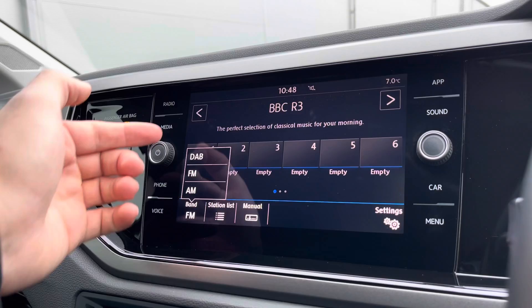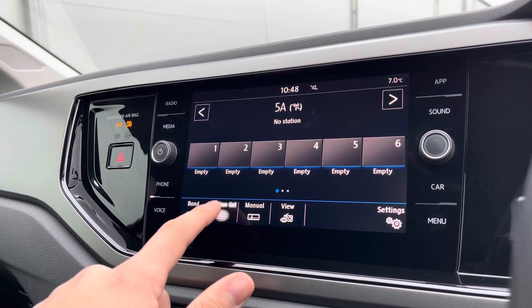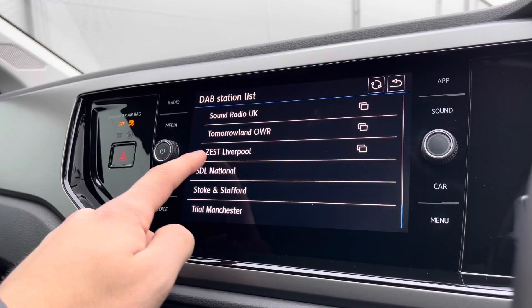Into our radio controls, we have the DAB, FM, and AM station lists offering a wide array of different stations to choose from, whether you're into sports, music, or talk shows — I'm sure there's something for everyone, as you can see absolutely spoilt for choice there.